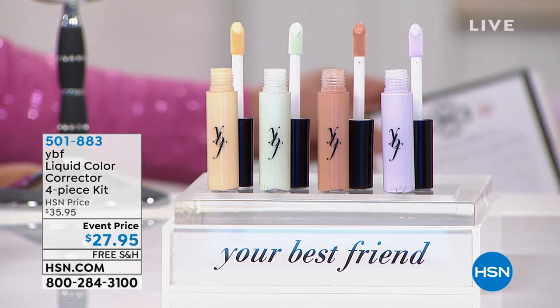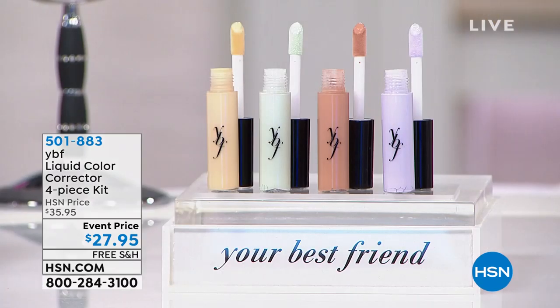This kit will last you a long time — a little bit goes a long way. Eighteen months from just one tube, and you get four tubes. So for $27.95, you will be all set.